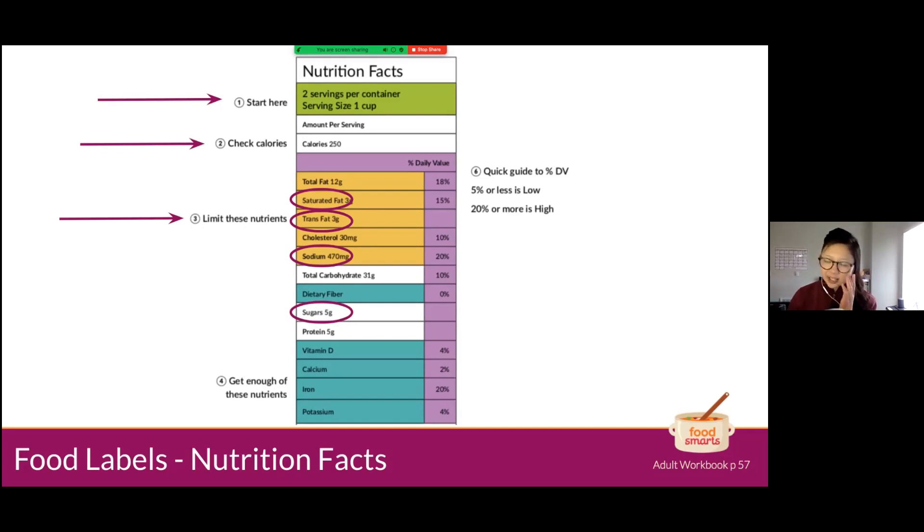Gary shares a great tip: when comparing two different cereals, both might show 10 grams of sugar on the label but have different serving sizes. One cereal might be three-quarters of a cup per serving and another one cup — so the one with the three-quarter cup serving actually has more sugar per cup even though the label shows the same amount. The food industry is tricky because serving sizes vary so much. Always look back at the serving sizes when comparing foods.